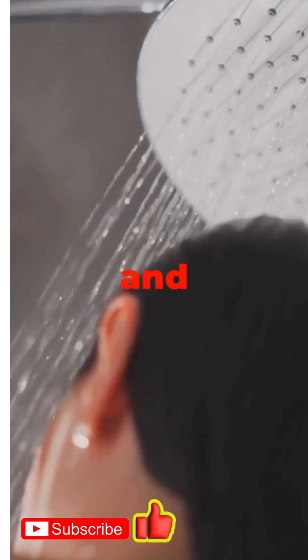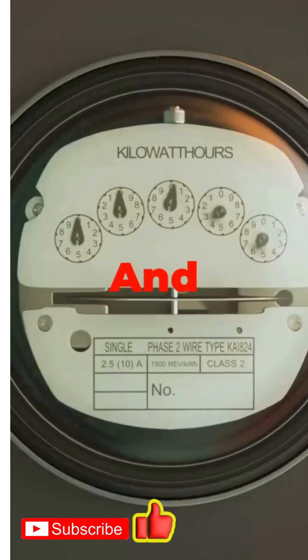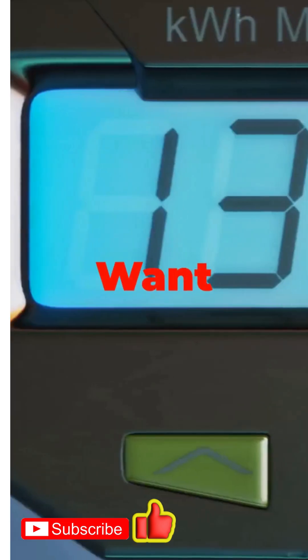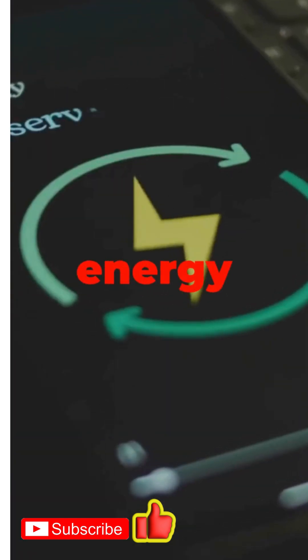And finally, number one: home energy monitors. Want to know which appliances are guzzling the most juice? Plug in a home energy monitor and get real-time info on your phone. It's like having x-ray vision for your electricity bill.